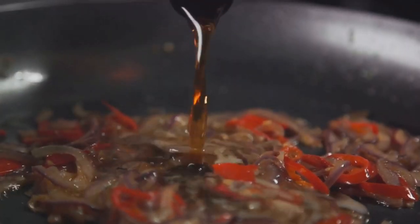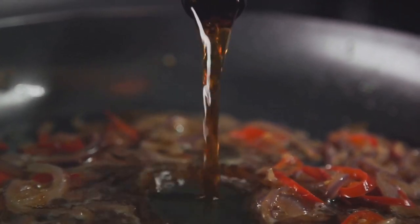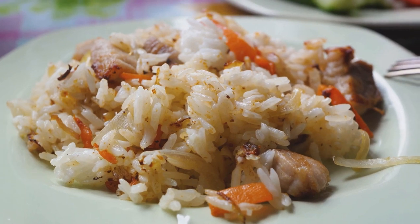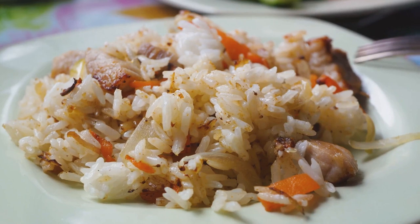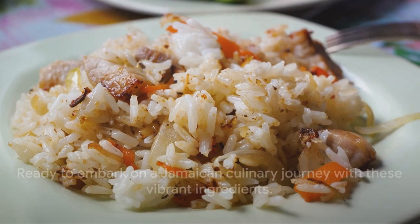Then we have our secret weapon — scotch bonnet pepper sauce. This is not for the faint of heart, but if you love a good kick, it's a must try. Last but not least, we have our sides: fluffy white rice and tender red peas, the perfect companions to our curry. With these ingredients, we're ready to embark on our Jamaican culinary journey.